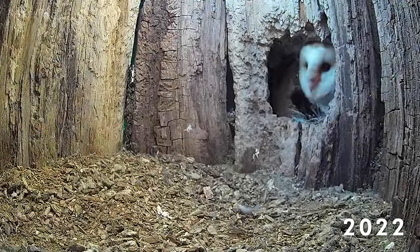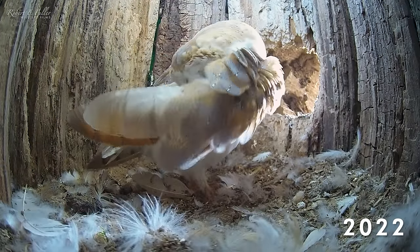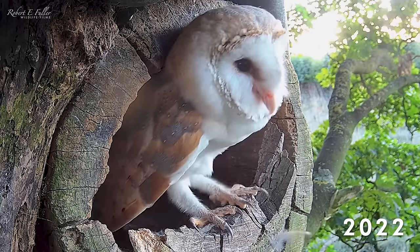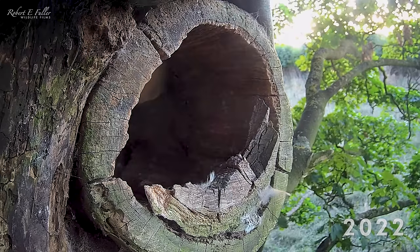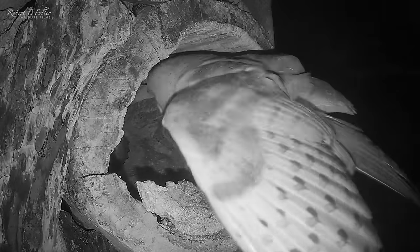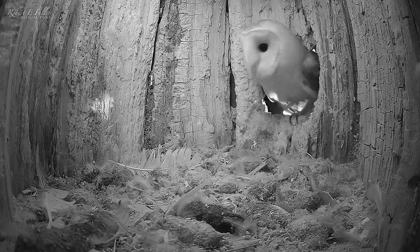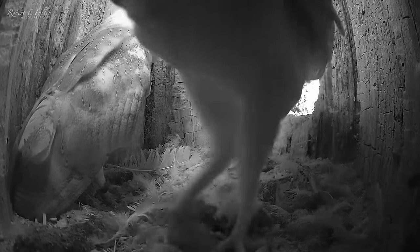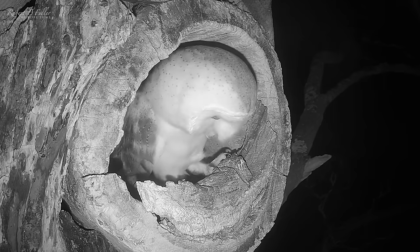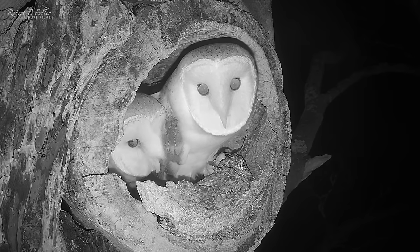Last year, after the Tawny owls had finished nesting, female barn owl Gylfie moved in. And even now, in January, she and her mate Dreyer are still visiting. But with the Tawny owls now interested, an altercation is inevitable.